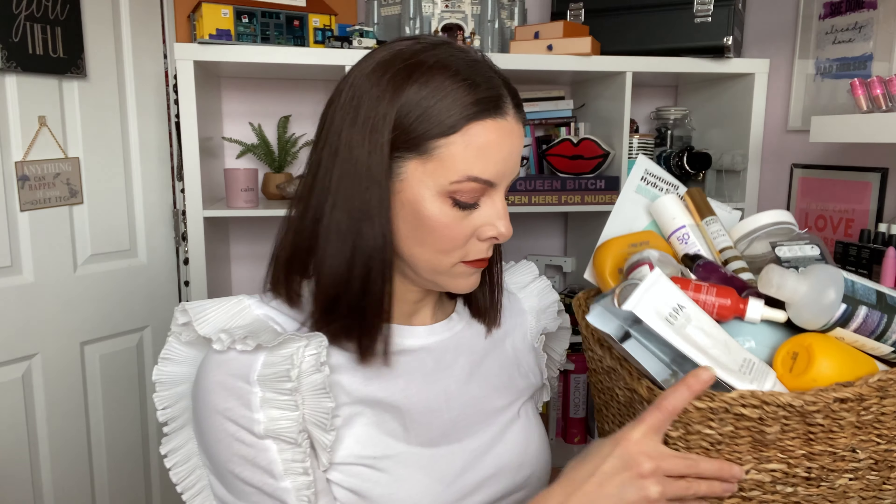Hey loves, welcome back! I'm holding the basket full of all of my empties — it's full. It's got to the point where I don't understand how I get through so much, but here we are once again with a hell of a lot of product empties.